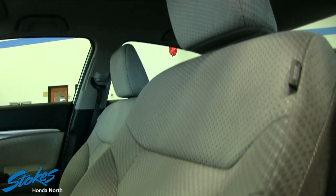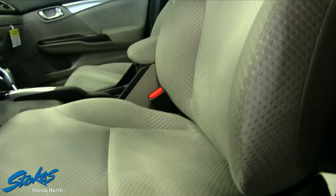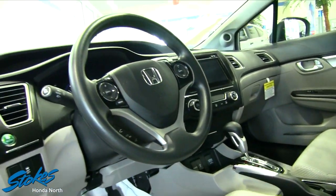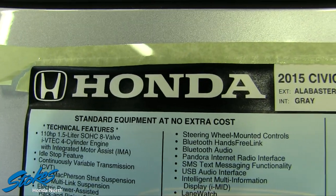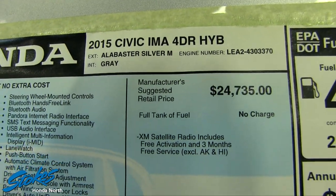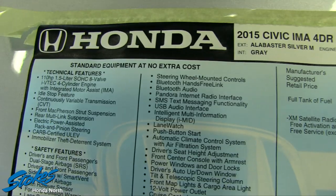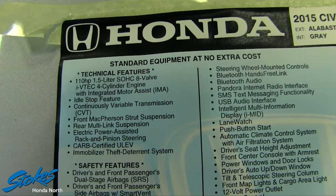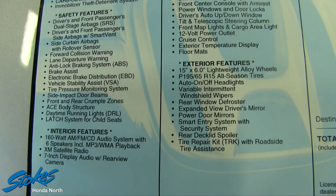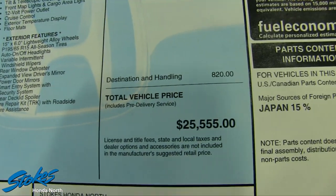No sunroof on this vehicle, but that's okay — we're talking hybrid technology and saving money on fuel economy, and that's what it's all about with this car. Now let's take a look at the Monroney label here: 110 horsepower out of a 1.5-liter engine. This is a great spot to take the time to read all the options on the vehicle — feel free to pause the video to read some of these details.